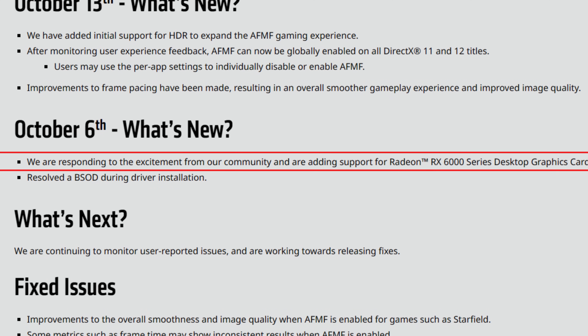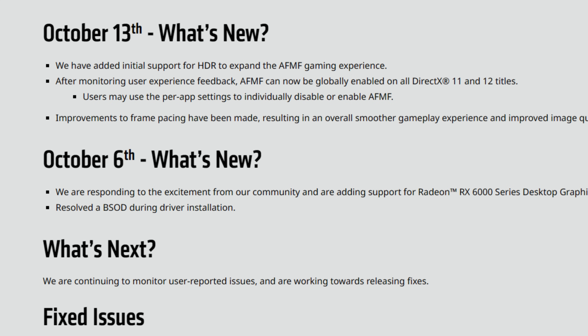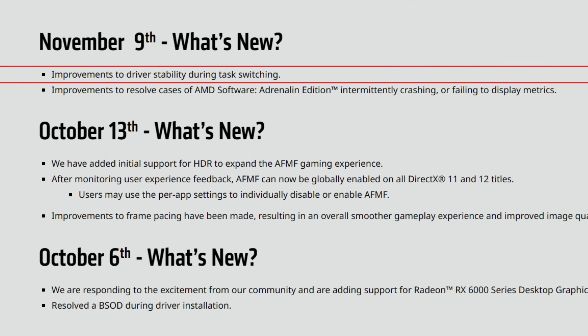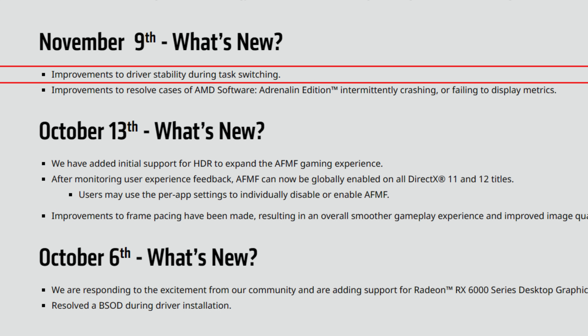There were several updates: on October 6th, AMD added support for RX 6000 series desktop graphics cards in response to community excitement. On October 13th, we had improved stability, HDR support, and more — this update vastly improved the experience, as before it stuttered way more and had way more motion artifacts. With the October 13th update, fluid motion frames now work wonderfully for most games. The newest update on November 9th brings improvements to driver stability during task switching and fixes for AMD Software Adrenaline Edition intermittently crashing or failing to display metrics.